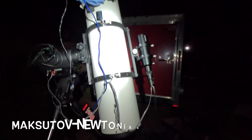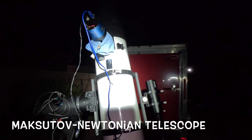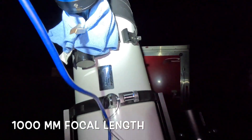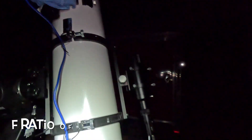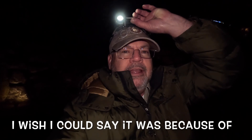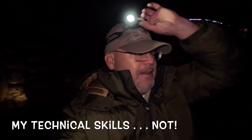We're imaging tonight with the Orion Maksatov-Newtonian telescope, a 1,000 millimeter focal length, an F5.3 — a good fast light bucket. I did have a comment from one of the viewers that they were impressed with the detail of the images I've been capturing with one to two hours of imaging data. That's the reason why right there. It's a big light bucket.